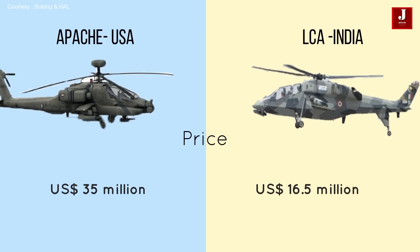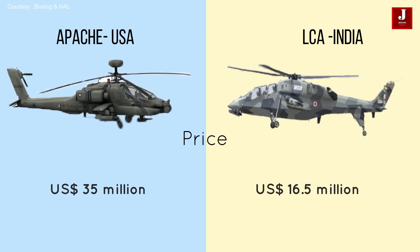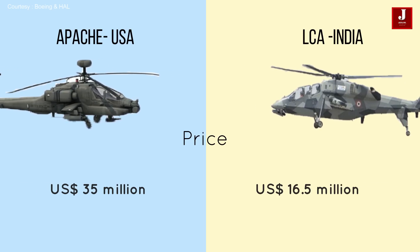The Apache AH-64 costs roughly 35 million US dollars, while the LCH costs around 16.5 million US dollars.